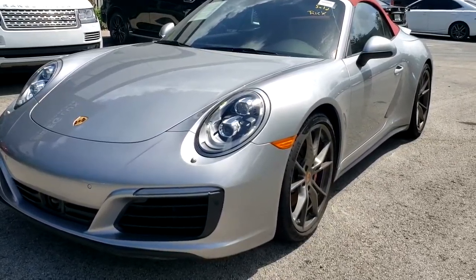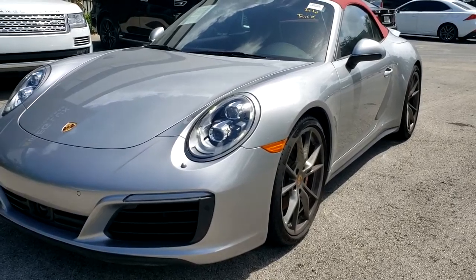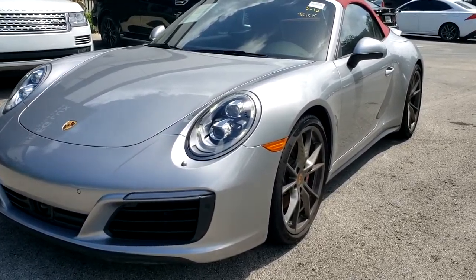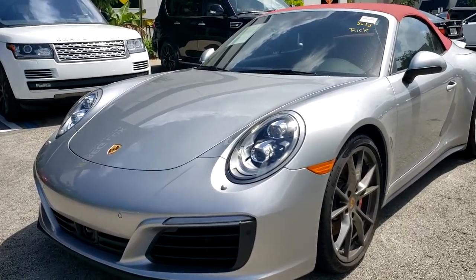Hello, Greg. It's Rick at H. Craig Lux. The sun finally came out. I've gone over the car — there are no scratches, dents, or defects in the paint.